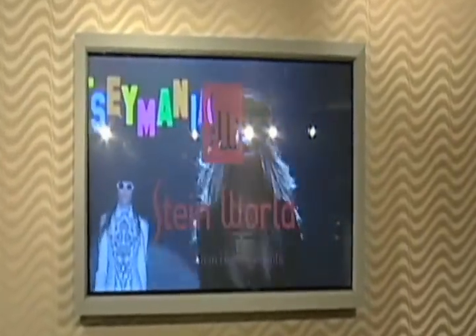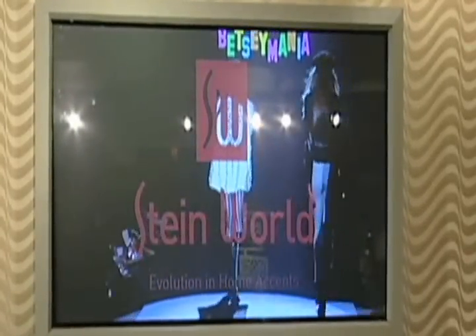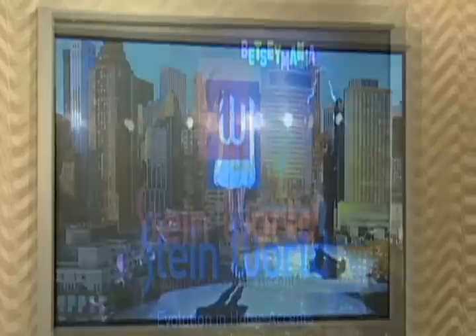The most obvious to the casual observer would be our new logo, that is bold and unique in design and reflects our design-oriented and fashion-forward approach. Our tagline, The Evolution of Home Accents, clearly and succinctly delivers this message that we're reinventing the way home accents are designed, manufactured, produced, and marketed.